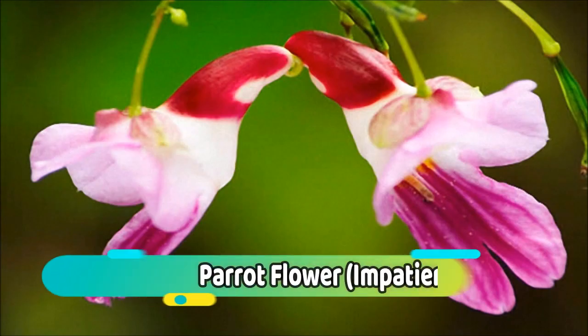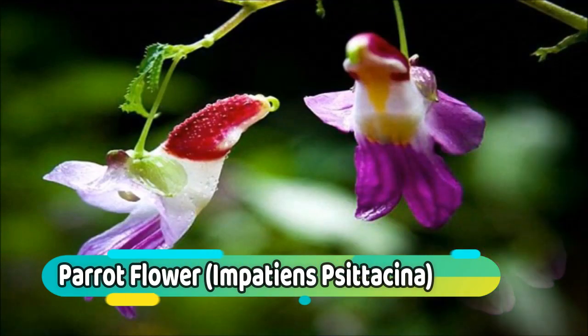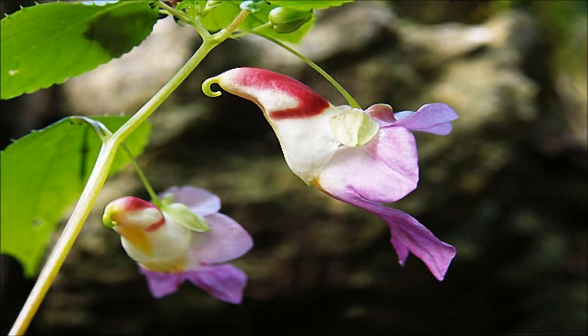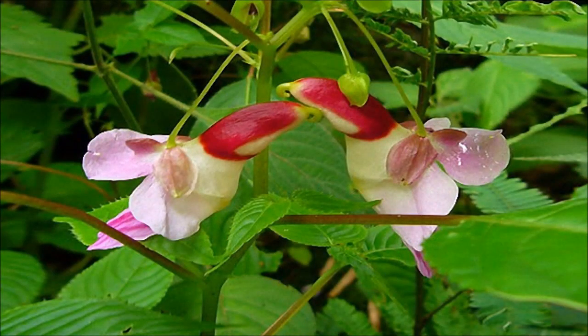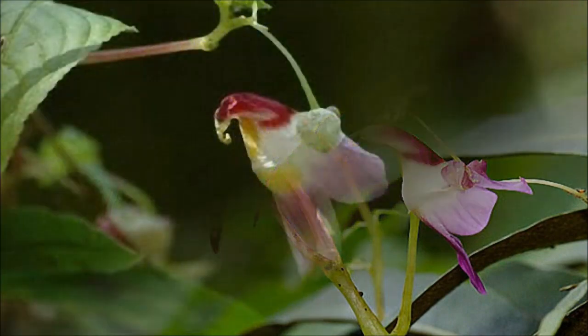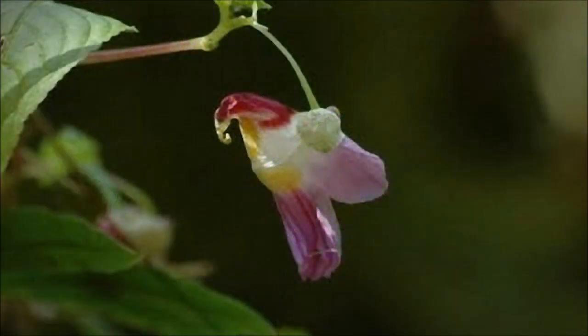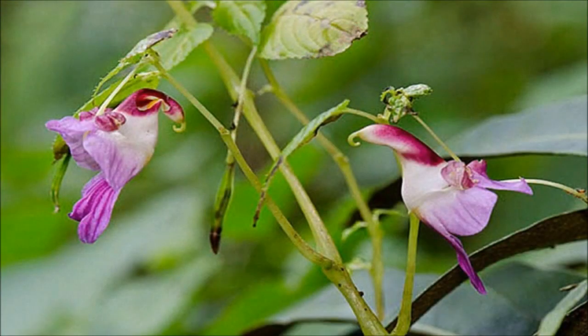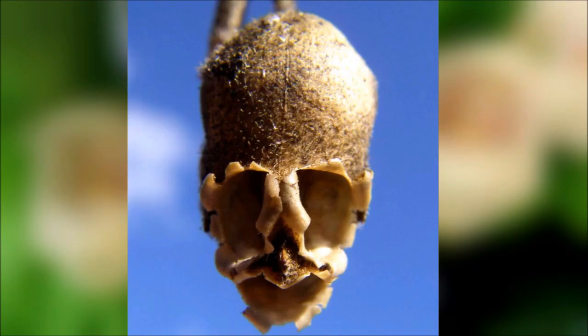Number 8: Parrot Flower. Impatiens psittacina, known variously as the parrot flower or parrot balsam, is a species of balsam from South-East Asia that was described by botanist Joseph Dalton Hooker, and was noted for its flower that resembles a flying cockatoo. It is known from Thailand and Burma. This species is known in Thai as Dok Nok Khaew, which translates to flower bird parrot.